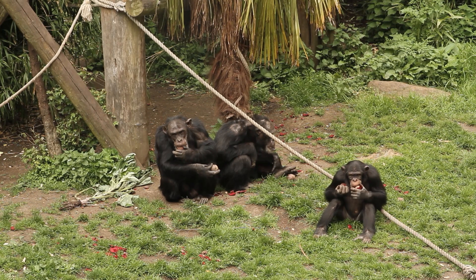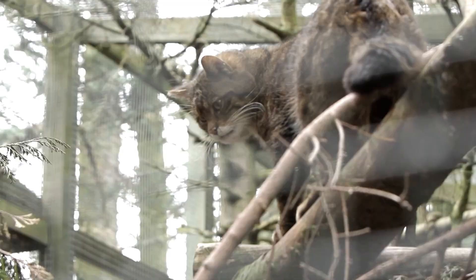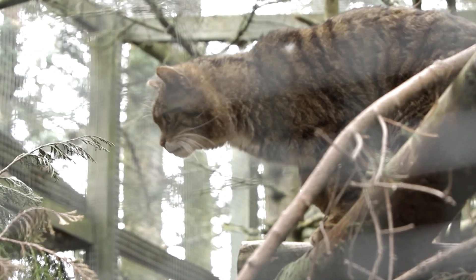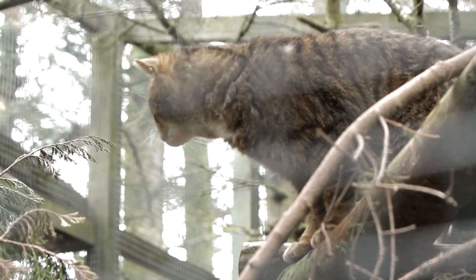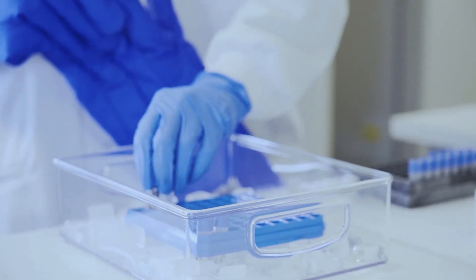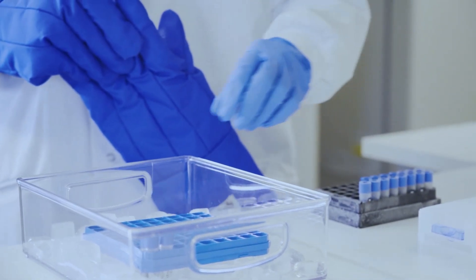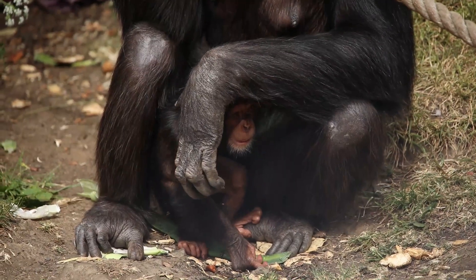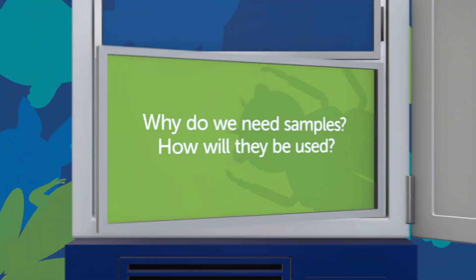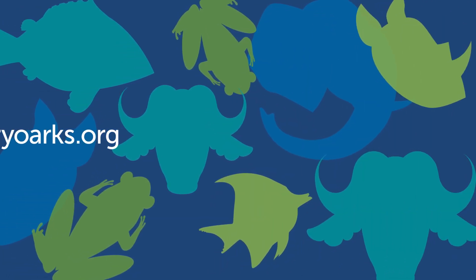Genetic information also helps zoos and aquaria manage captive populations to keep them healthy. These zoo animals are important, just in case the species needs to be reintroduced to the wild one day. So, while a freezer might not look like the obvious piece of lab equipment, each one in our lab contains a lot of very important samples. We hope our work can help stop species from becoming extinct in the wild.